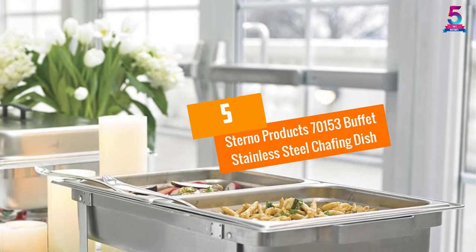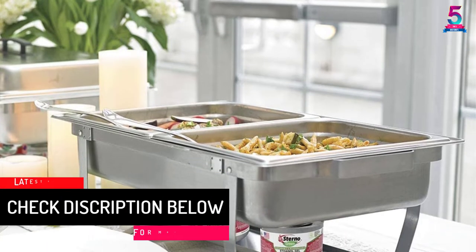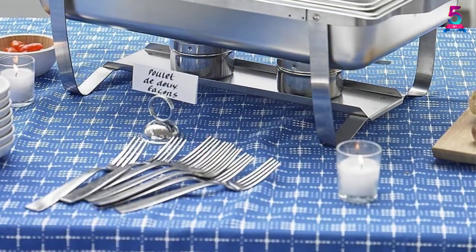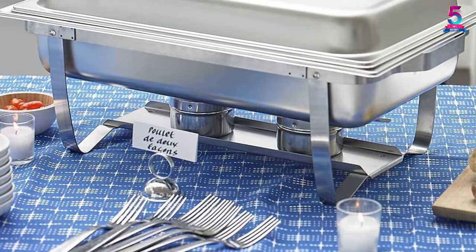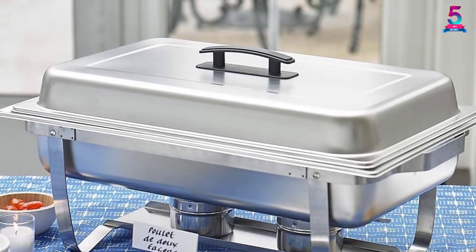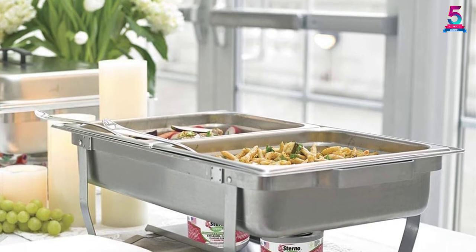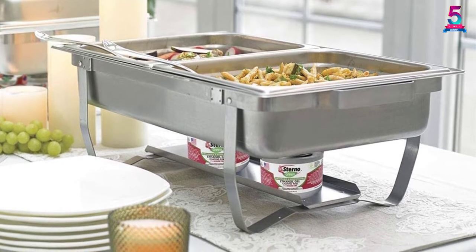At Number 5, Sterno Products 70153 Buffet Stainless Steel Chafing Dish. Your catering and food service needs are sorted with this chaffer set as it includes all the service equipment. It comes with a lid, foldable frame, fuel holder tray, two fuel holders, two deep water and food pans. The high quality stainless steel construction ensures an extended use period as it does not rust, corrode, or tarnish. It is comfortable and effortless to carry the set to the place of use and store conveniently after use with the foldable frame. This product is suitable for both home cooks and professionals, and has a large capacity of 8 quarts that enables you to serve a larger number of people.